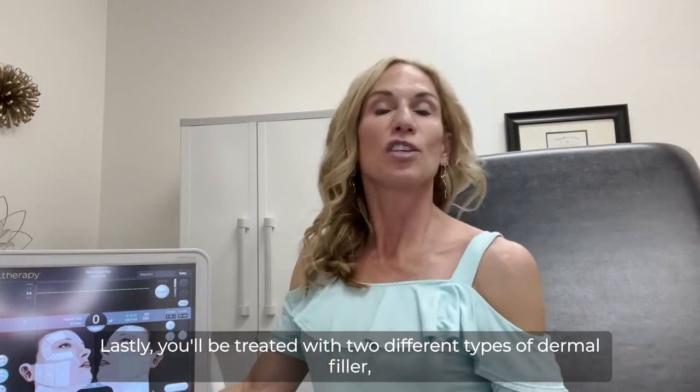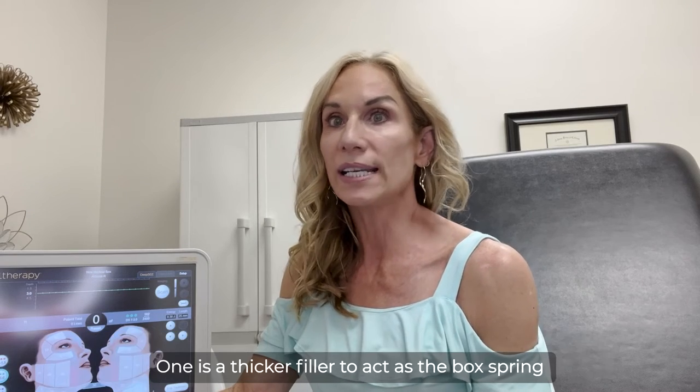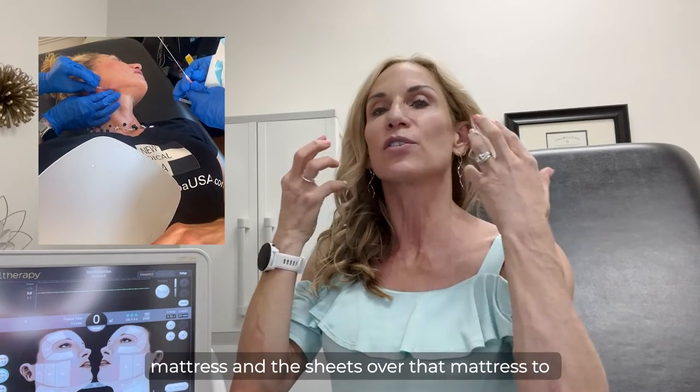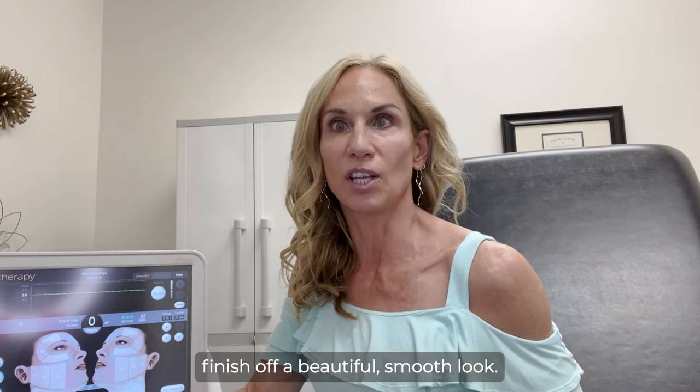Lastly, you'll be treated with two different types of dermal filler. One is a thicker filler to act as the box spring underneath the mattress, and then a thinner filler to act as the mattress and the sheets over that mattress to finish off a beautiful, smooth look.